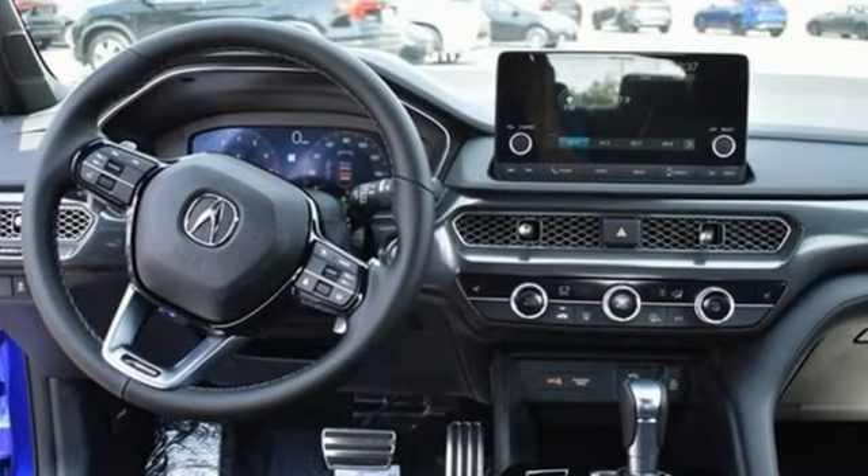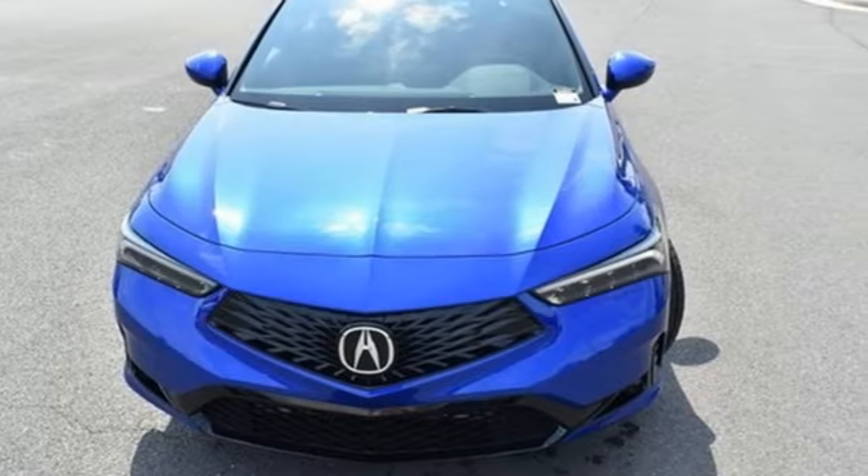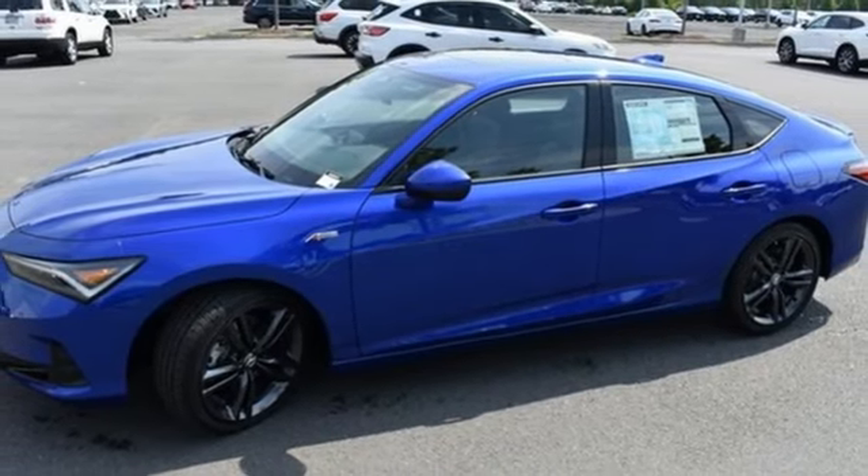Streaming audio. Doors and push-button start proximity key. Dual zone climate control. Steering assist cruise control. Wireless phone connectivity. Front heated bucket seats.